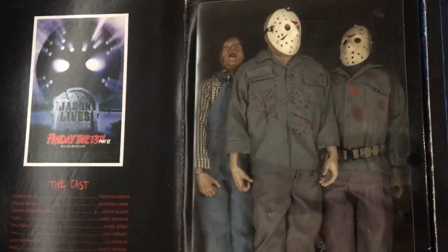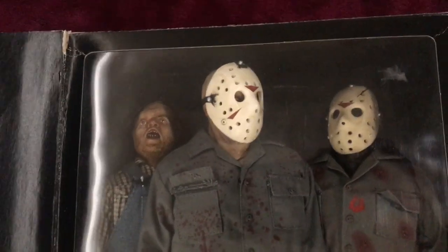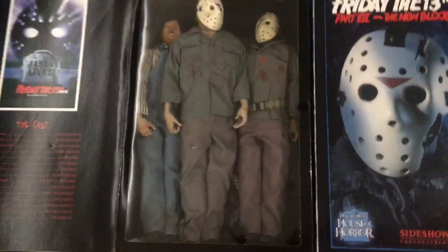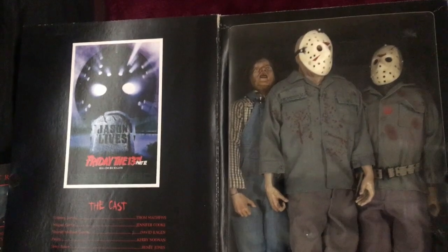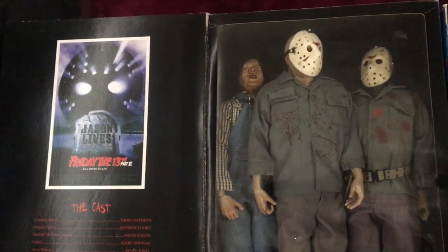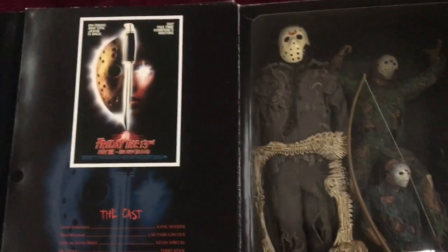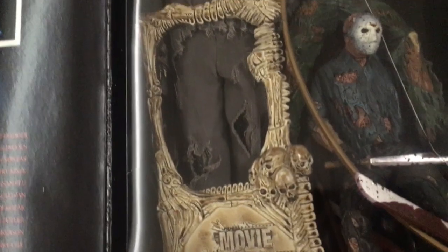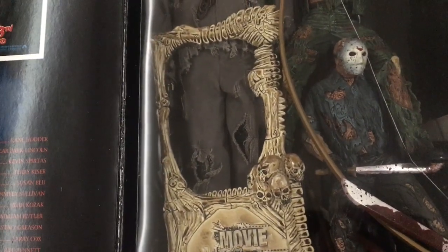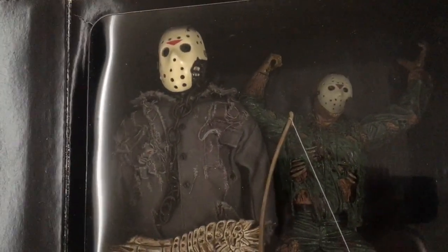These are the Sideshow ones I bought years ago, which I love. I've got Friday 2 Jason — which is hideous — Friday 3 Jason, and Friday 6 Jason. I still have all the boxes but I had to combine them to take up less room. There's also Part 7, and another one which is kind of an amalgamation of Parts 7, 8, and 9 — it's kind of anyone's Jason, every film's Jason.